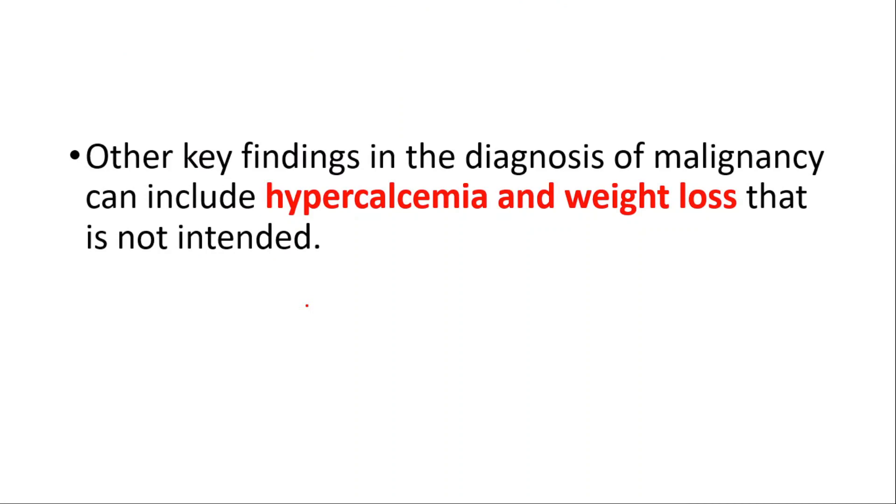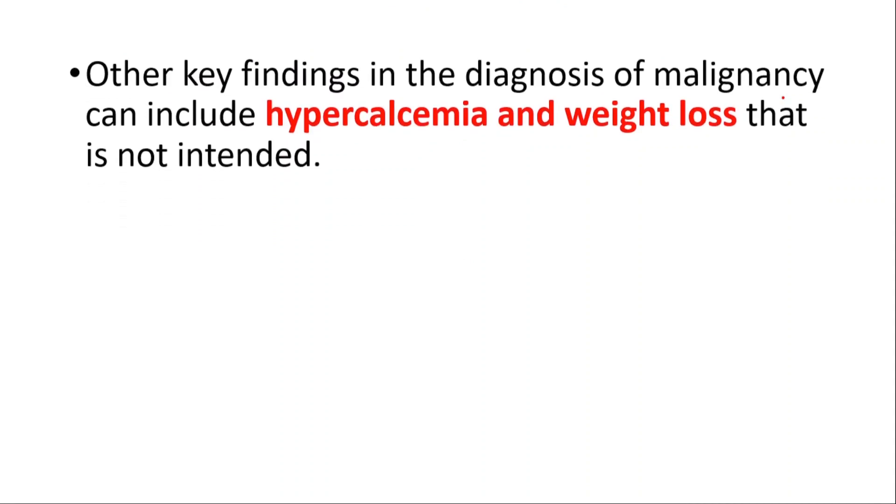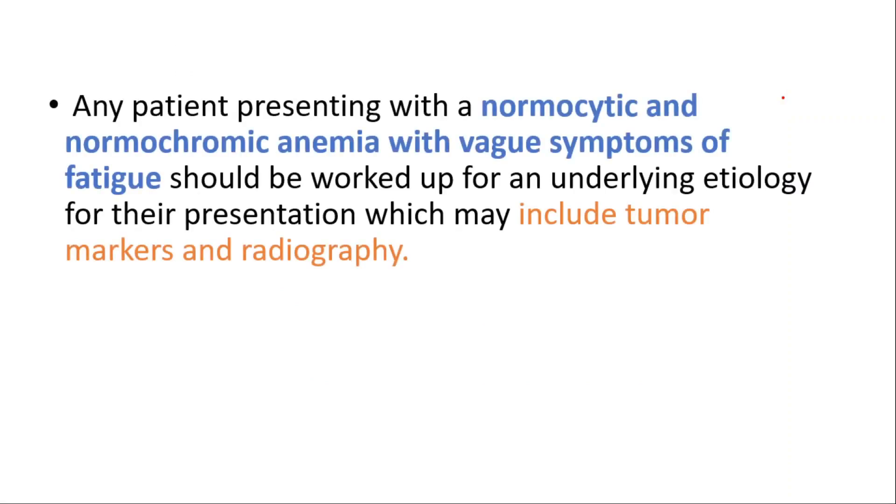Other key findings you can see in malignancy are hypercalcemia — we have a video on signs of high calcium in the blood — and unintended weight loss. Any patient presenting with a normocytic normochromic anemia with vague symptoms like fatigue should be worked up for an underlying etiology, which may include tumor markers and radiography.